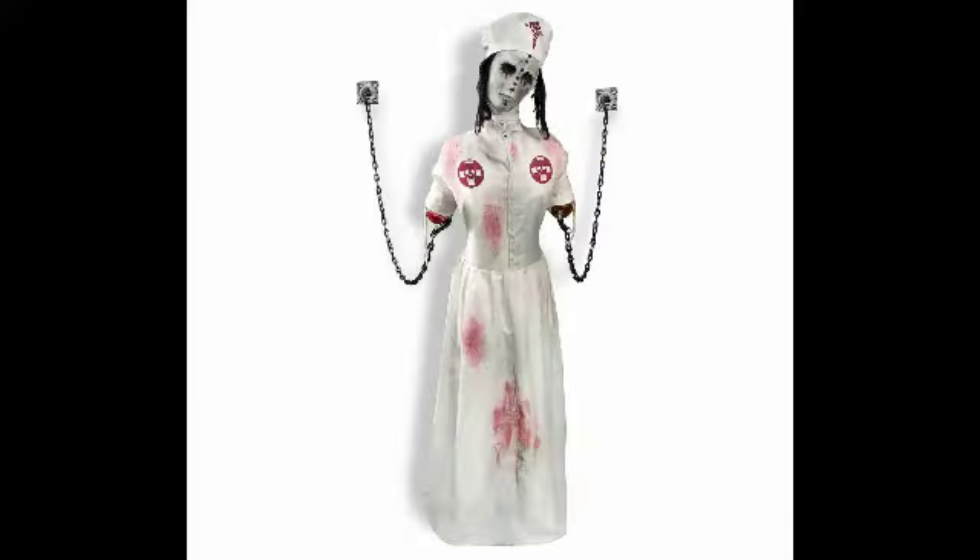Another prop I would love to see again is the convulsing nurse. I have no idea if they can make or produce this one again, but I just love this prop because of the way she looks. She would fit the asylum theme perfectly — still looking after patients, even though they probably all died and turned into ghosts.